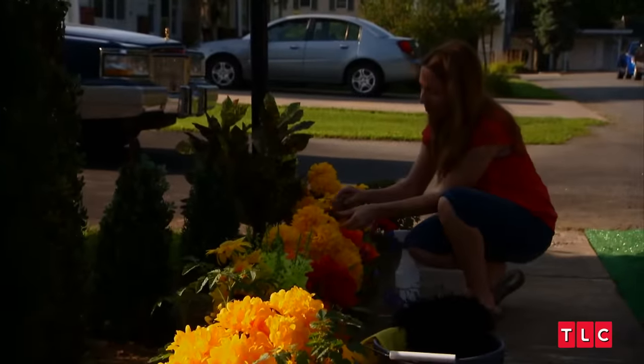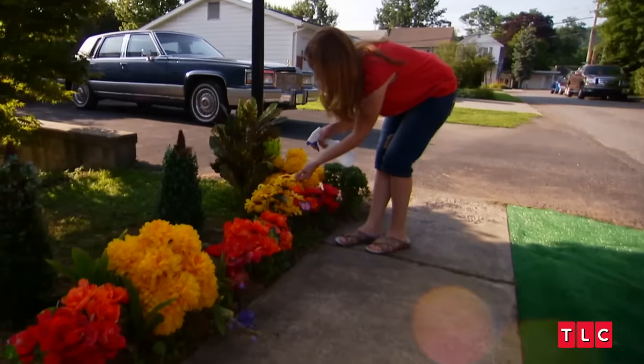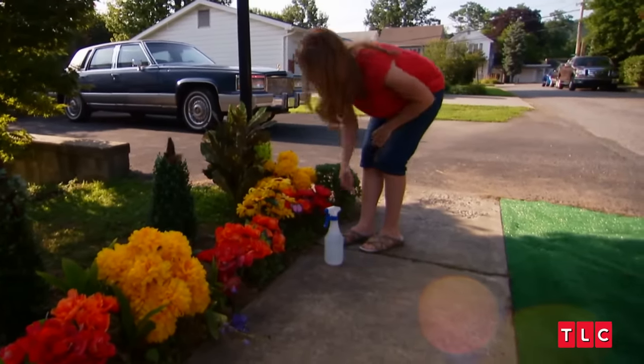I like flowers. They brighten up a yard. I have sunflowers, peonies. In my garden, I have all of my favorite flowers.